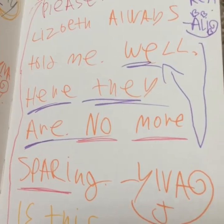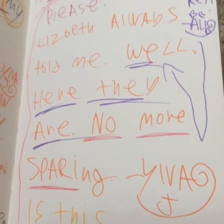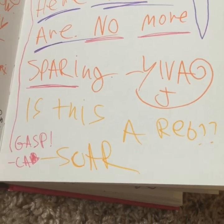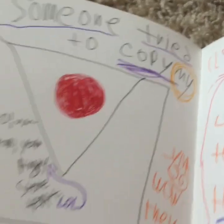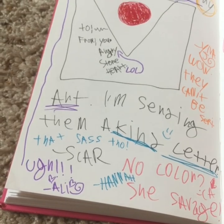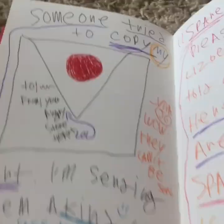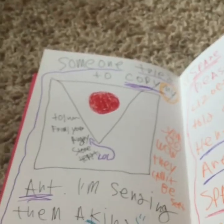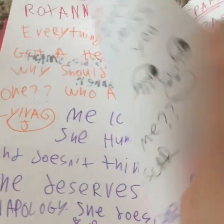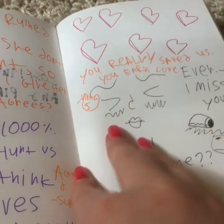'Elizabeth always told me — well, here they are — no more sparing.' Yeah, I see all the preach. 'No more sparing — is this a rib?' It's just random stuff. 'Someone tried to copy my art — I'm sending them a kind letter.' So basically, someone tried to copy Scarlet's art, and she was like 'I'm sending them an angry note.' Yeah, and everybody was like 'wow, savage.' 'You really think she saved us? Earned love.' 'I miss you' — and then horses. 'Do you miss me?' Oh, we're talking about Ever here. 'Roxanne ruined everything — she got a heart, so why should I give her one?' 'Mia — a thousand percent — she hurts us and doesn't even think she deserves an apology.'